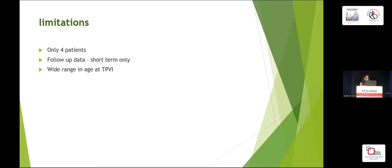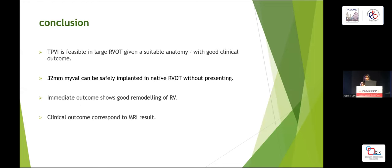The limitations of my study are that it is a small volume study with short-term follow-up data and a wide age range at TPVI. In conclusion, TPVI is feasible in large RVOT given a suitable anatomy with good clinical outcome, and the 32mm MyValve can be safely implanted in the native RVOT without pre-stenting. Immediate outcome shows good RV remodeling and clinical outcomes correspond well with MRI results.